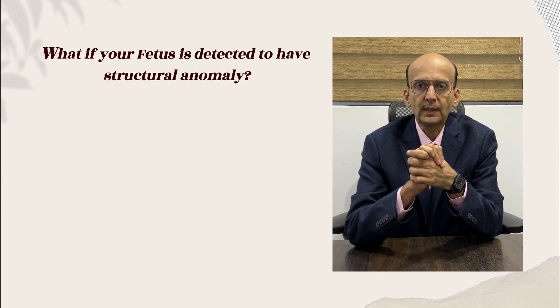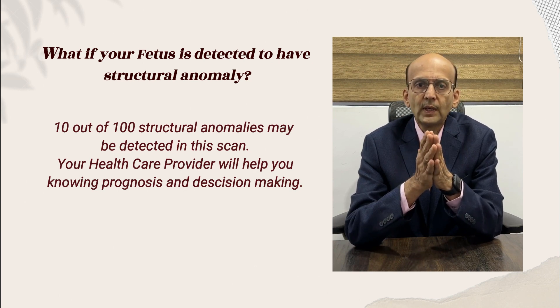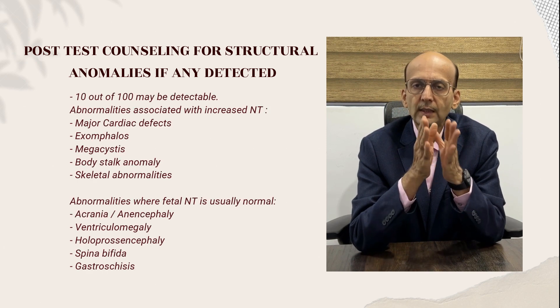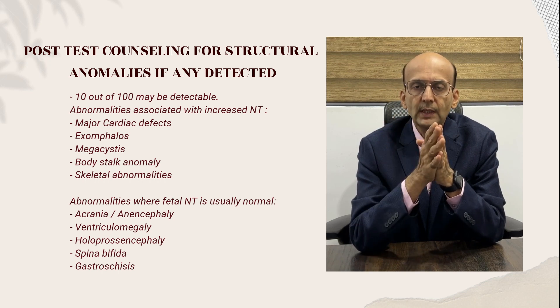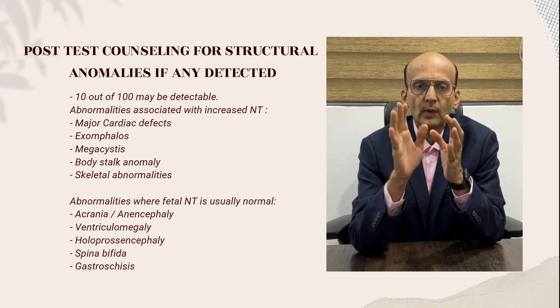What if a structural anomaly is detected in the fetus? 10 out of 100 structural anomalies can be detected at 11 to 14 weeks of pregnancy. Two examples: anencephaly, where the forebrain is absent, and acrania, where the fetal skull is absent. Counseling becomes easier because these two are uniformly lethal — the fetus cannot survive after birth, and therefore decision making may be easier for the couple.